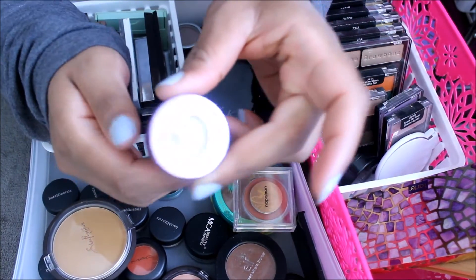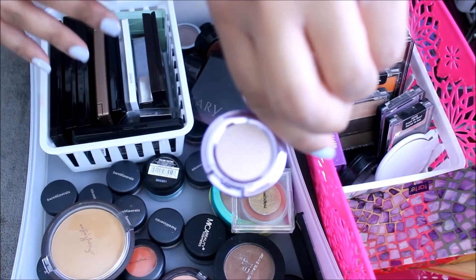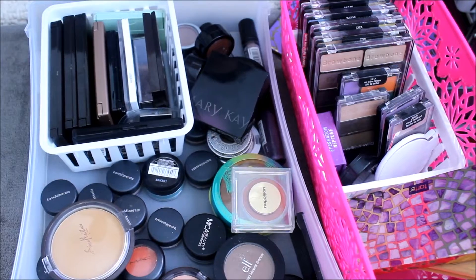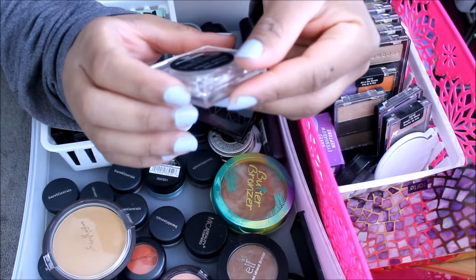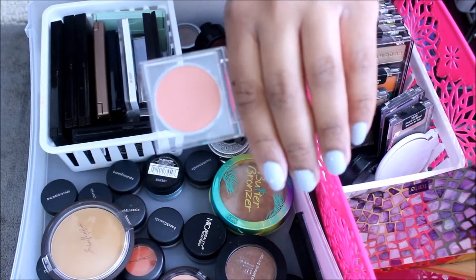Birthday eyeshadow from Urban Decay in Midnight Cowboy. I'm going to keep this Napoleon eyeshadow in Amazon Jungle, which I think is an eyeshadow or a blush — I'm not sure. Keeping.